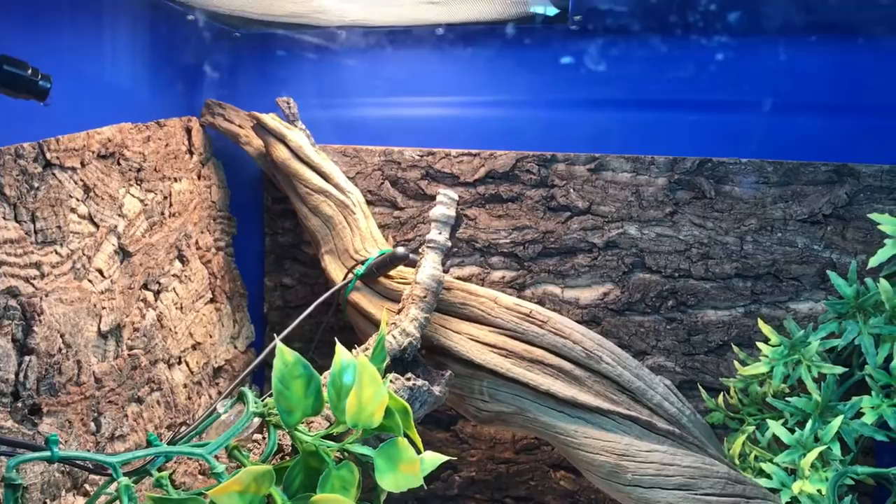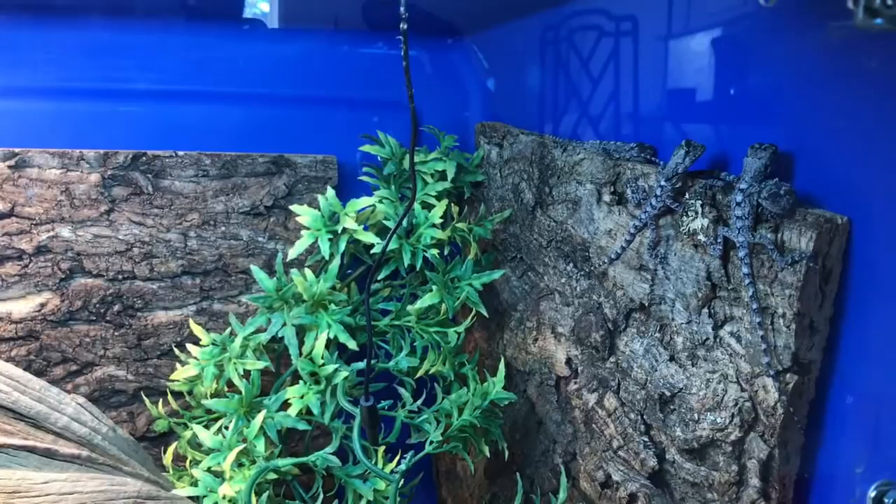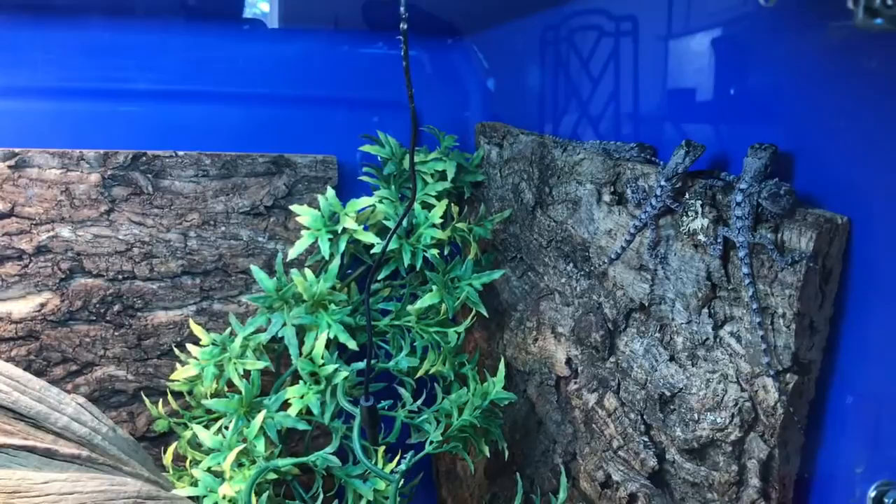Alright guys, final update — all five babies had hatched this morning. There's one up there basking, and the other four are hanging out over here getting ready to go to bed. It's so funny how they instinctively do that; around late afternoon they start getting ready for bed.